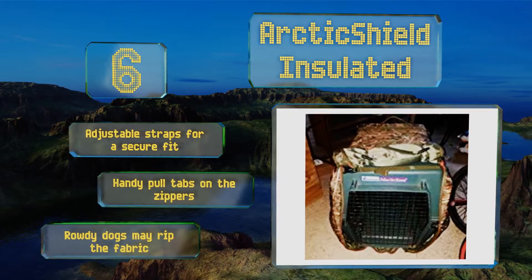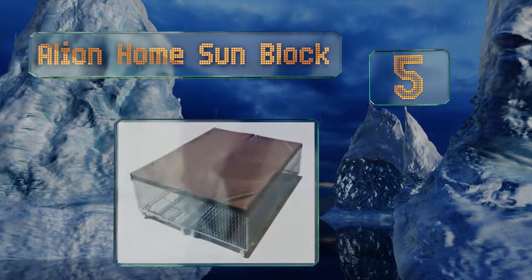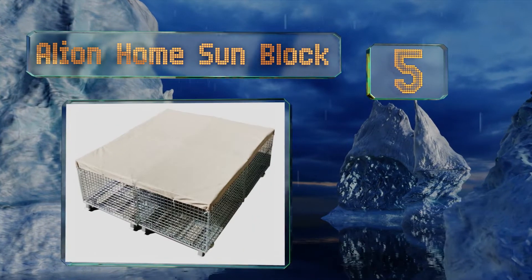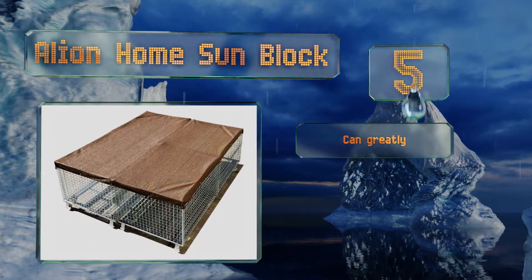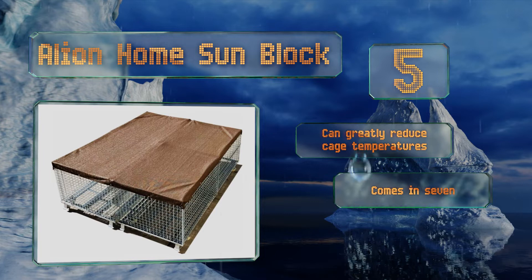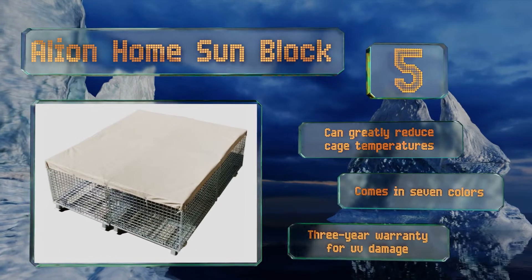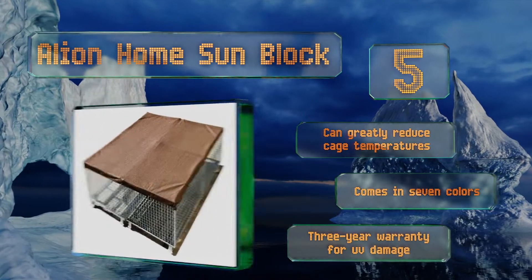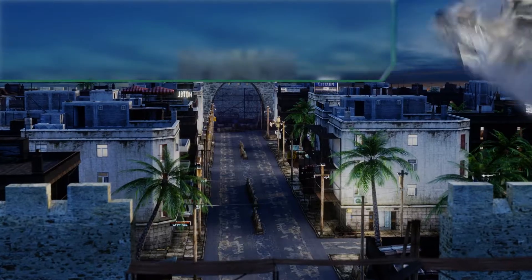At number 5: made from high-density polypropylene — 180 grams of fabric per square meter — the Alien Home Sunblock should stand up to more rambunctious canines who try to tear and chew on everything. Unfortunately, the ties are a weak point as they can be easily ripped. It can greatly reduce cage temperatures and comes in seven colors with a three-year warranty for UV damage.